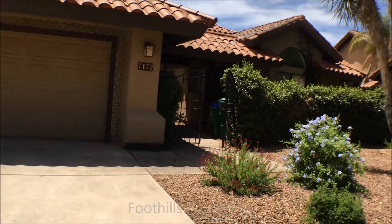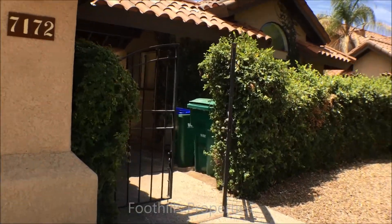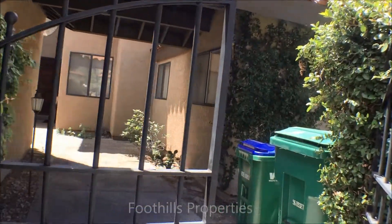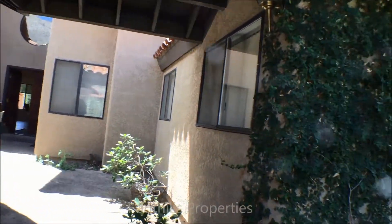We'll walk up to the house. It is a vacation rental, which means it's fully furnished. It has a gated courtyard entry and a wide entry here.